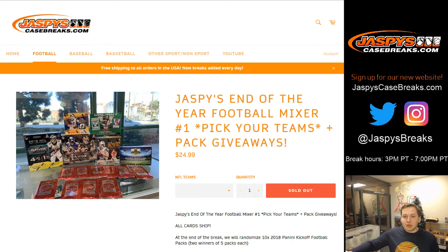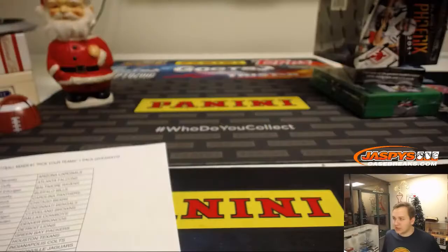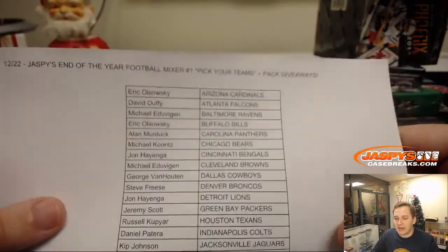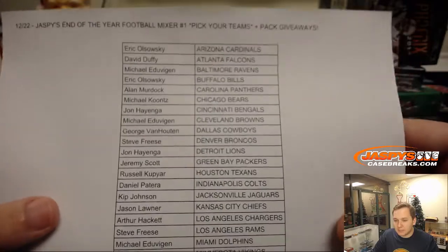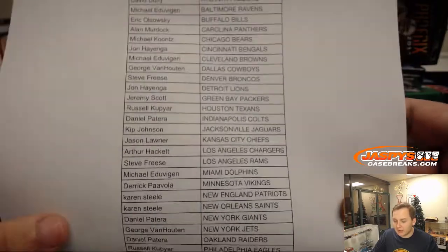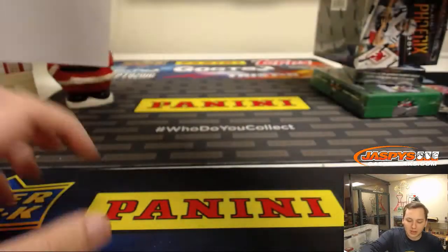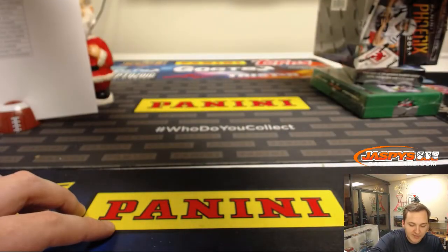Thanks everyone for joining. This is 2018 JASPY's end of the year football mixer. Giving away some packs at the end — thanks everyone for getting in. At the end of the break we'll randomize 10 2018 Panini Kickoff packs. Two winners, number one and number two on the randomizer, will win five packs each.